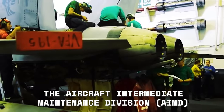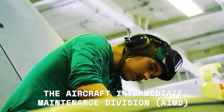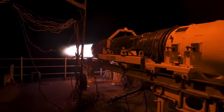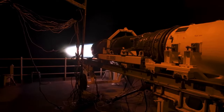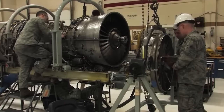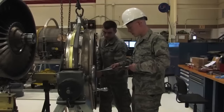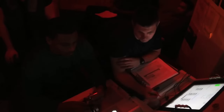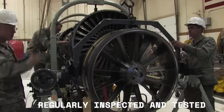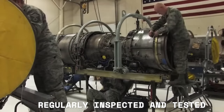The Aircraft Intermediate Maintenance Division (AIMD) is an integral part of the aircraft carrier located at the rear of the ship. This division is responsible for repairs, testing, and maintenance of all aircraft equipment and operations. AIMD contains a series of shops where technicians work on repairing and testing aircraft equipment. The technicians also run engine tests in an open-air environment at the end of the ship to ensure proper functionality, as engines are critical to a successful operation.